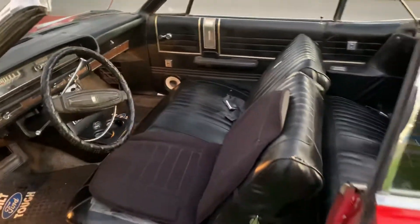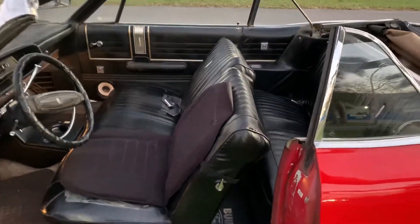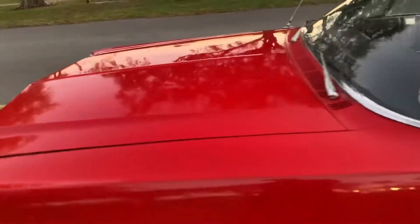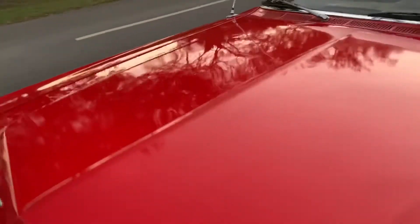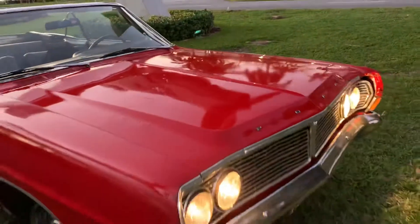They had one recent repaint — paint shines pretty good. It's got a couple of spots here on the hood, which is a quick fix. The rest of it's pretty nice.